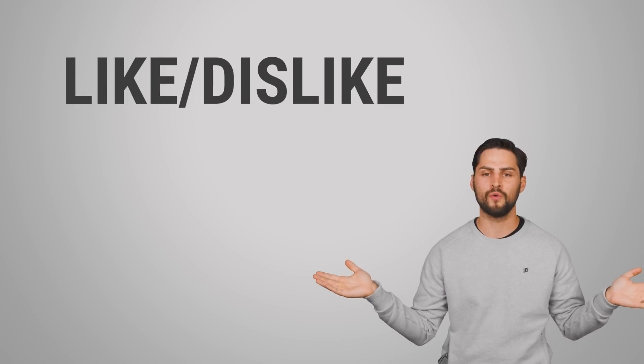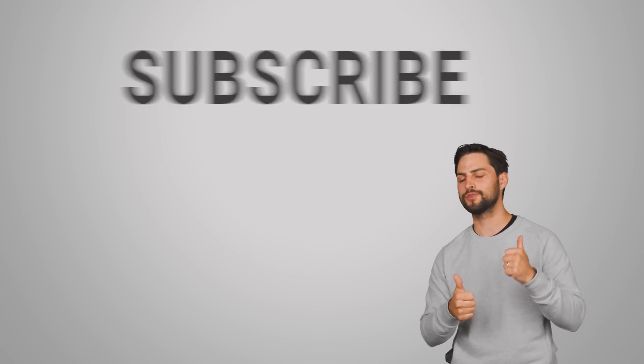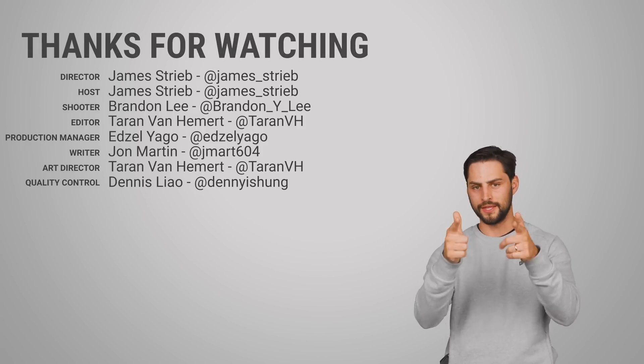But before you go, thank you for watching, and be sure to hit like, subscribe, and go to the comment section and give us an idea for a topic that we should cover in the future.